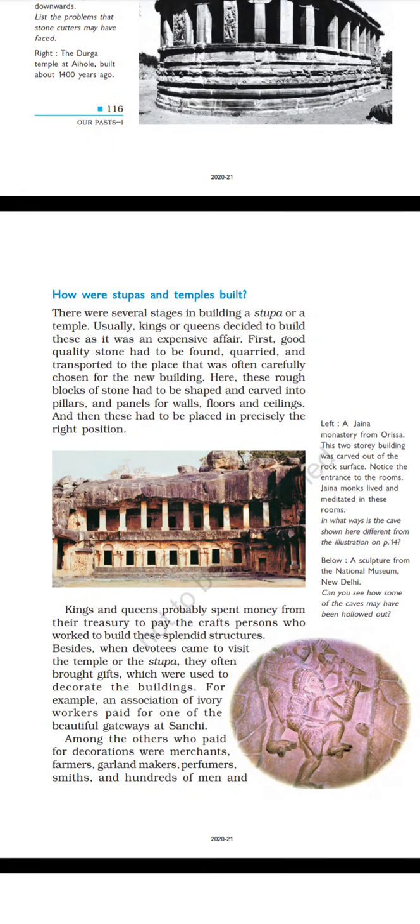How were stupas and temples built? There were several stages in building a stupa or a temple. Usually, kings or queens decided to build these as it was an expensive affair. First, good quality stone had to be found, quarried, and transported to the carefully chosen site. There, these rough blocks of stone had to be shaped and carved into pillars, panels, walls, floors, and ceilings, and then placed in precisely the right position.